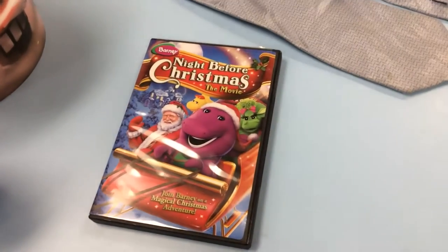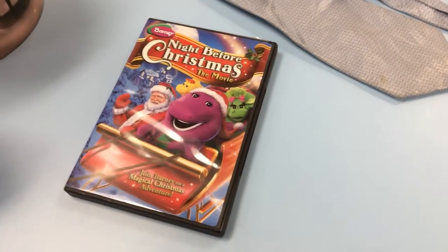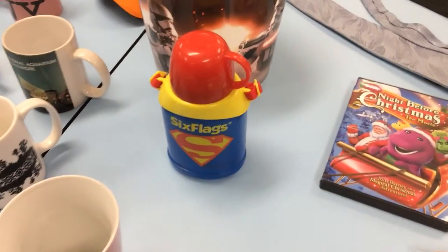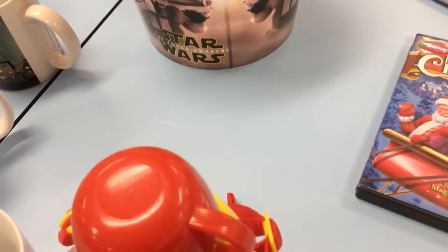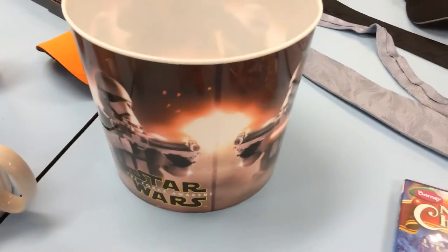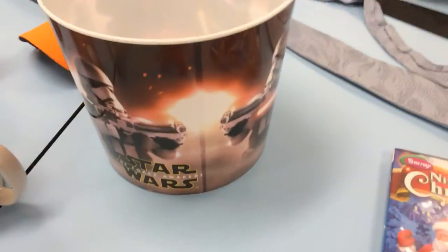Also got my first DVD, which is a Barney DVD. I know Barney sells really well. A Six Flags canteen — it looked pretty cool and it was like $0.50. Force Awakens — I'm probably going to keep that.